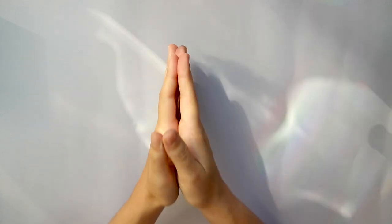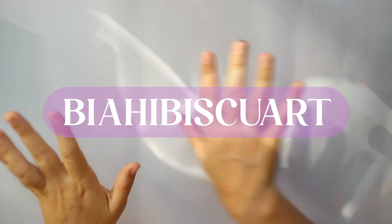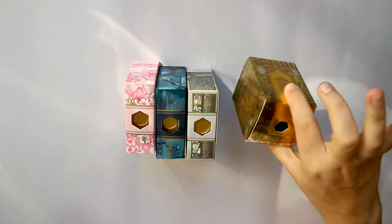Before we begin, Ferris Wheel Press is not sponsoring this video. I am one of their ambassadors so they did send me all of these inks for free, and you can get yourself 10% off on any order with the code BBISCUART.